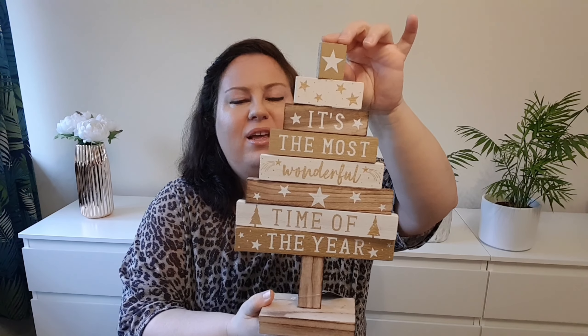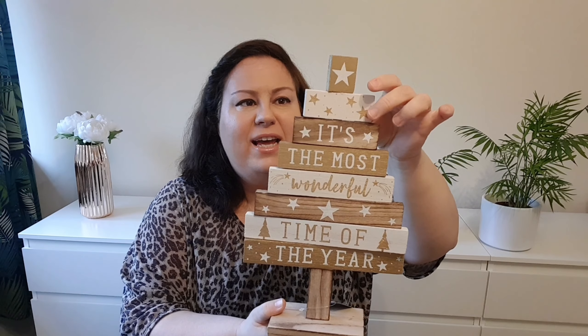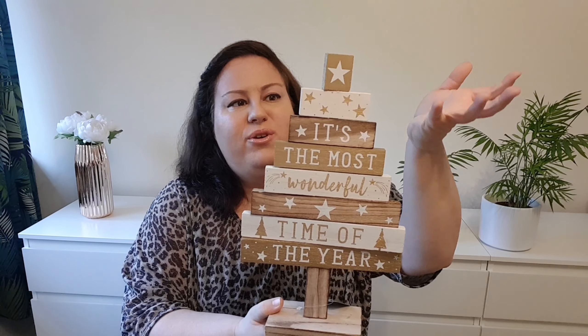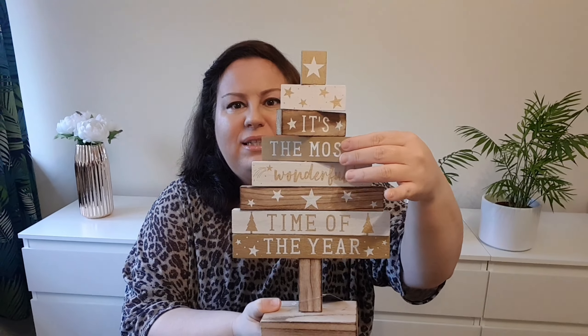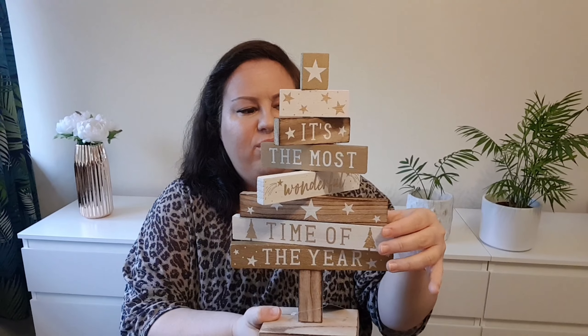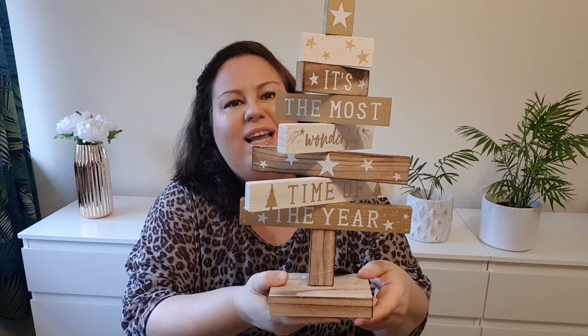The first thing is Christmas related. This wooden Christmas tree with the words 'It's the most wonderful time of the year.' The way you place it, you have to move these bits all over and it gives you the impression of a Christmas tree. I quite like it.